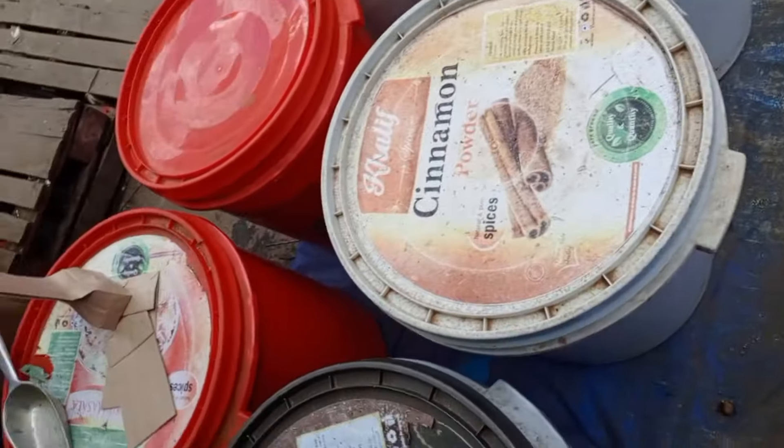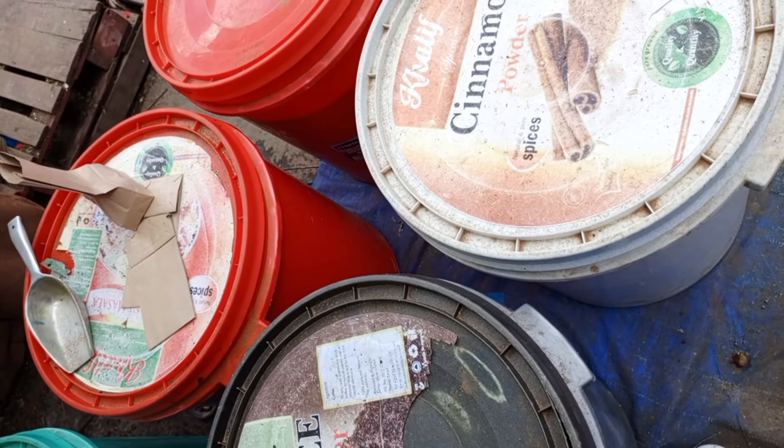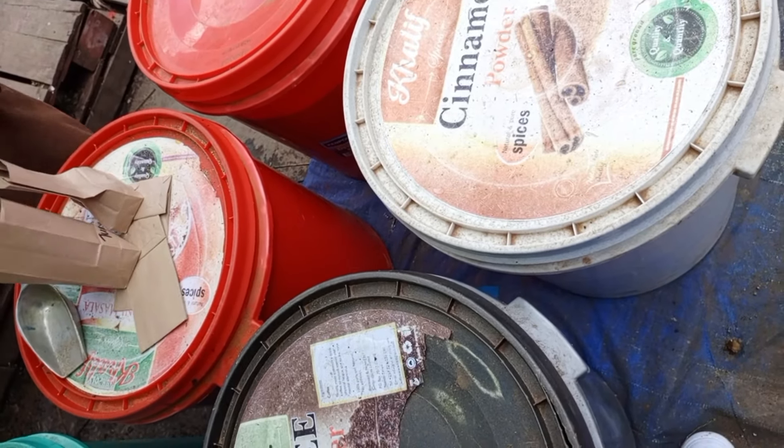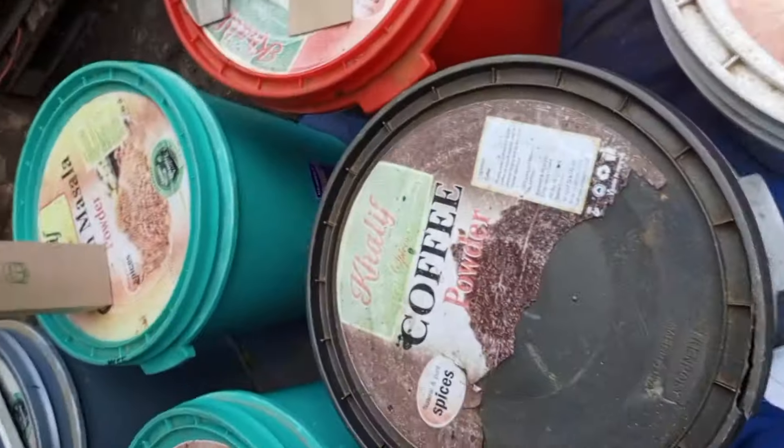You see cardamom? I feel like that is the queen of spices — it is so expensive. If it were human it would be like, 'I don't date broke men.' But hey, don't complain about the economy — yes, you are employed, yes you're doing something, but this is a very nice side hustle.